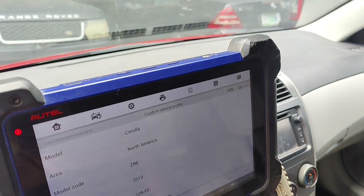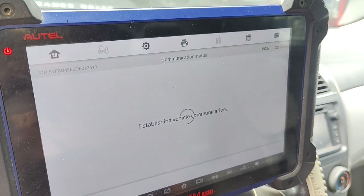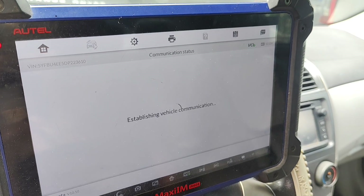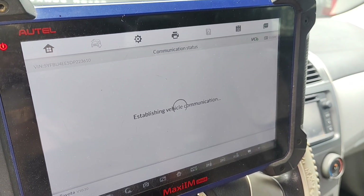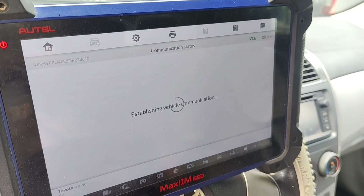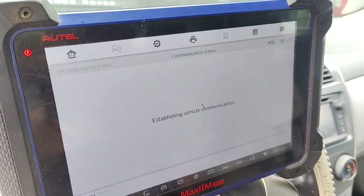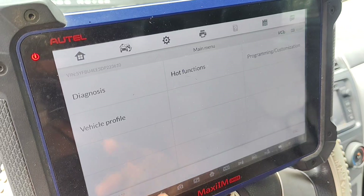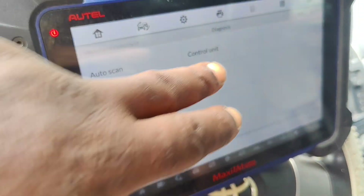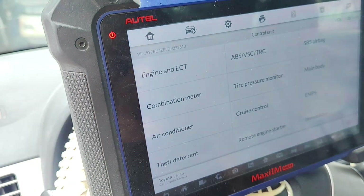All right, let's go. The car is running and the car is steaming. Now let's go to normal scanning — select engine.